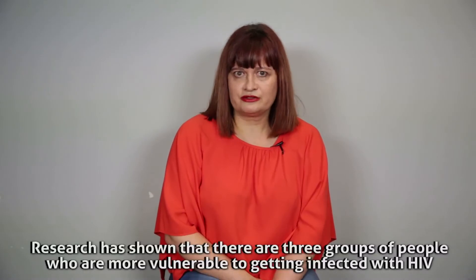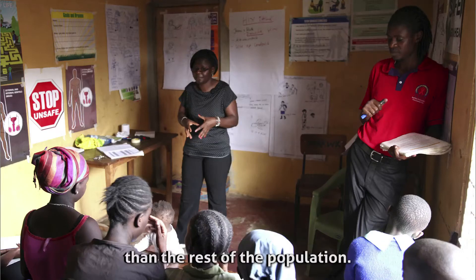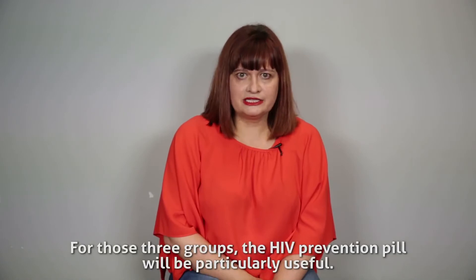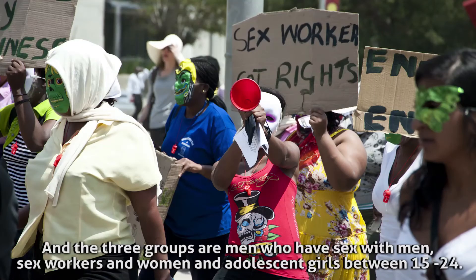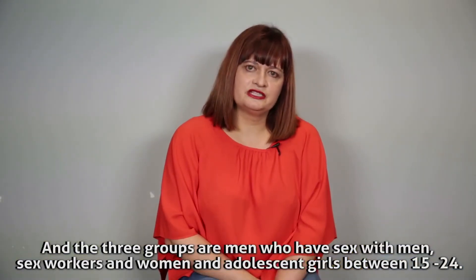Research has shown that there are three groups of people who are more vulnerable to getting infected with HIV than the rest of the population. For those three groups the HIV prevention pill would be particularly useful. The three groups are: men who have sex with men, sex workers, and women and adolescent girls between the ages of 15 and 24.